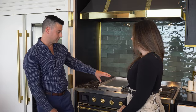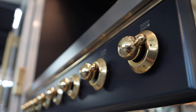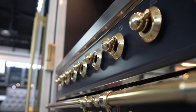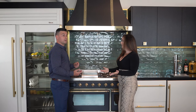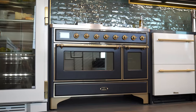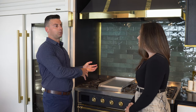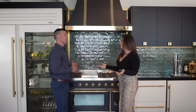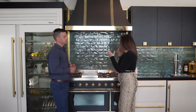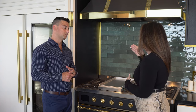So this is our ILVE range. Here we have a 48-inch Mack Graphite with brass trim. ILVE is manufactured 100% in Italy — actually right down the road from where you'd find Ferrari. They've been making cooking equipment for roughly 60 years, so it's form and function; you get the best of both worlds. Not only is it pretty, but it's very approachable in how you cook. Just like a Ferrari — pretty and performance.